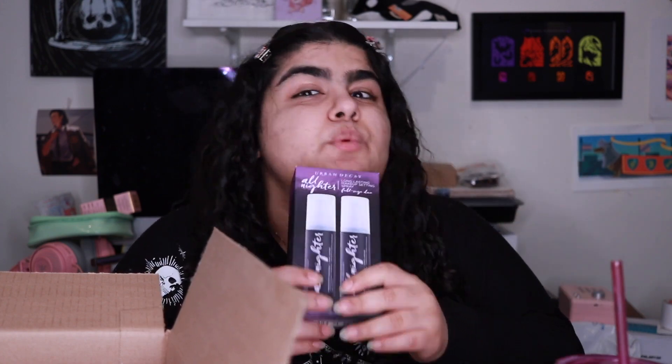I also have a jumbo of the Urban Decay All Nighter Setting Spray running low, so I got the two-pack — it's the same price as the jumbo. Getting just one regular size isn't really worth the money, but either the jumbo or the two-pack is the way to go. Love this product — I think I'm on my fifth or sixth one. I'll continue to buy it until something better comes along.